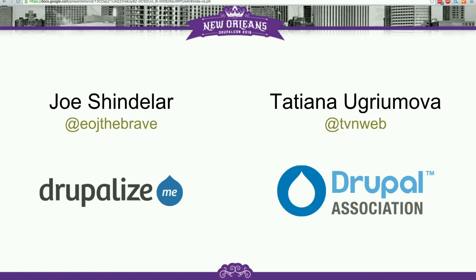Joe and Tatiana are going to co-present. Both of us have some things to share about documentation and what's going on in the world of documentation with Drupal at the moment.